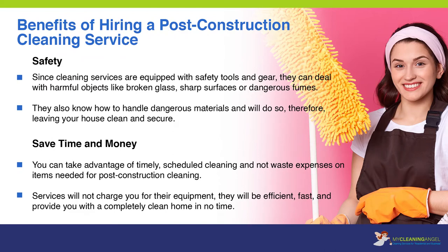Benefits of hiring a post-construction cleaning service. Safety: since cleaning services are equipped with safety tools and gear, they can deal with harmful objects like broken glass, sharp surfaces, or dangerous fumes. They also know how to handle dangerous materials and will do so, therefore leaving your house clean and secure. Save time and money: you can take advantage of timely, scheduled cleaning and not waste expenses on items needed for post-construction cleaning. Services will not charge you for their equipment; they will be efficient, fast, and provide you with a completely clean home in no time.